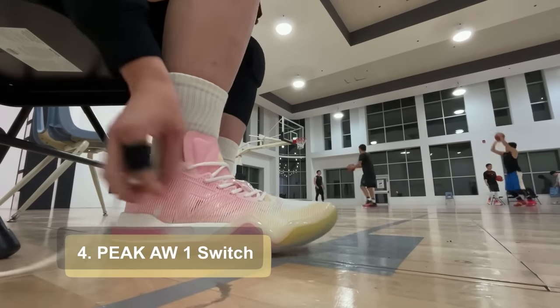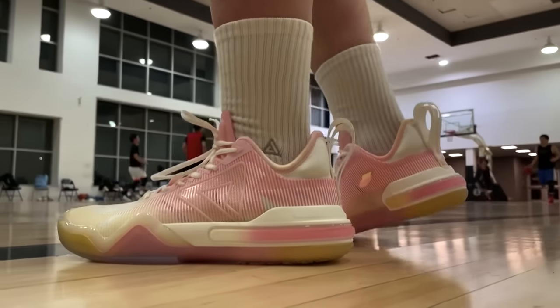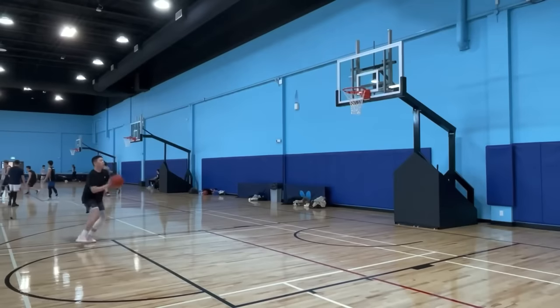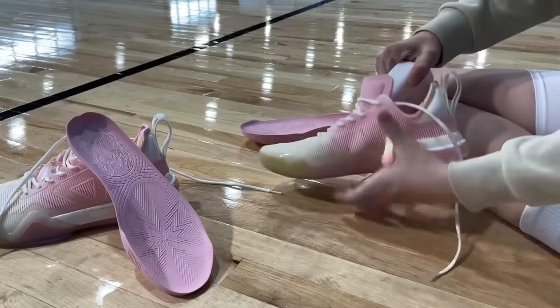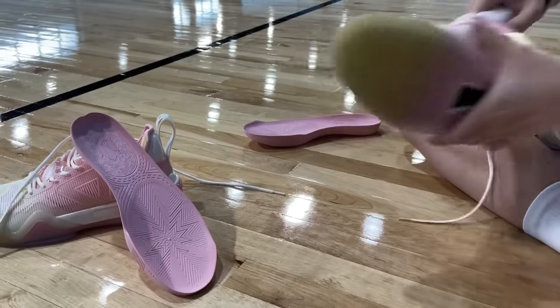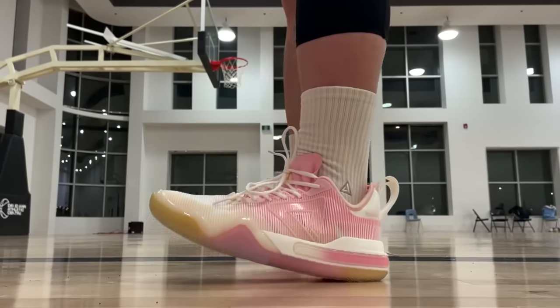At number 4, I have the Peak Andrew Wiggins 1 — this is his actual first signature shoe, not the triangle series. If you like something that is very low to the ground with amazing traction and good core feel, this can for sure get the job done. I got these in the Switch version, so they came with two sets of drop-in midsoles that use different technologies. With both, I wouldn't say the foam is the soft and plush type, but are they comfortable? Yes. The Peak AW1 is the only Peak shoe on my list this time.